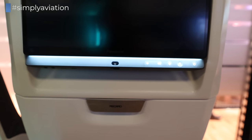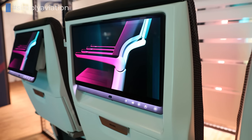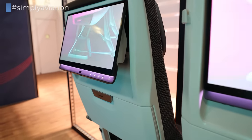Recaro's long-haul economy class seats at AIX were already equipped with the latest in-flight entertainment system. So let's ask the experts at Panasonic what you can expect from the IFE of the future. I'm Andy Mason, Vice President of Product here at Panasonic Avionics. I'm going to talk a little bit about our new IFE platform that we've released here at AIX.